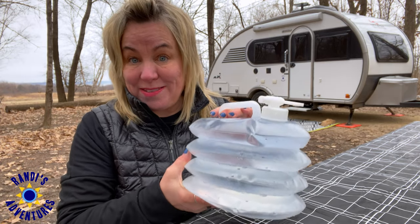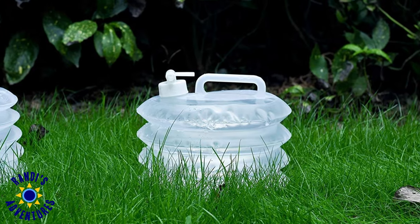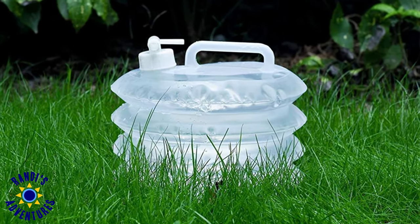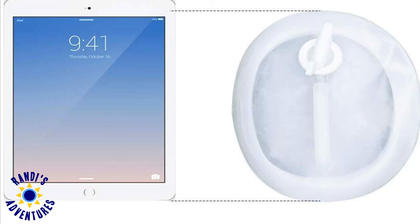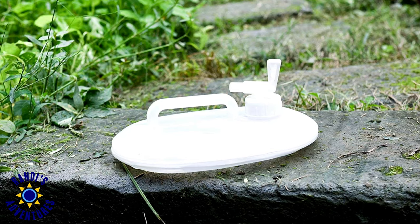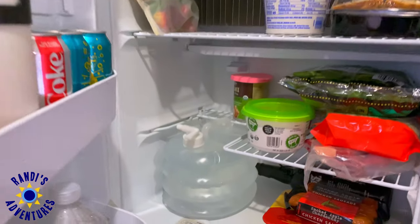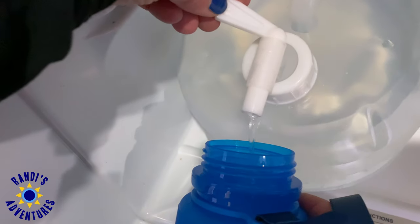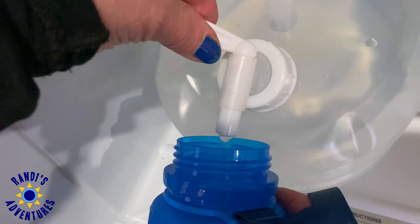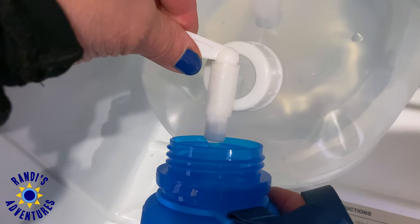Next up is my collapsible water jug with a spigot. This water jug is made of food-grade, BPA-free material, and its foldable accordion design allows it to collapse into a flat piece for space. The oval-shaped container fits perfectly in my RV refrigerator, and the leak-proof spigot makes it easy to access the water. This water canister is ideal for transporting and storing water while traveling.